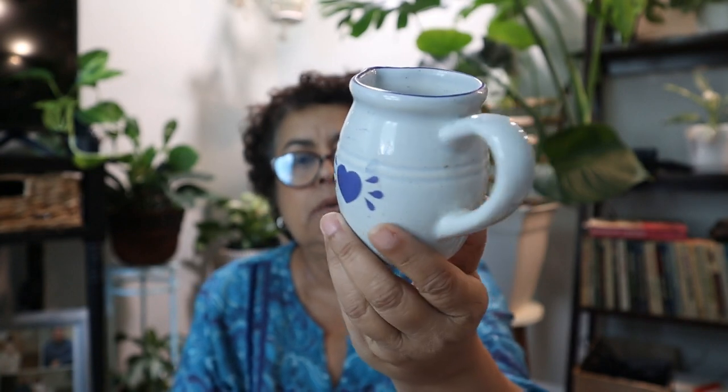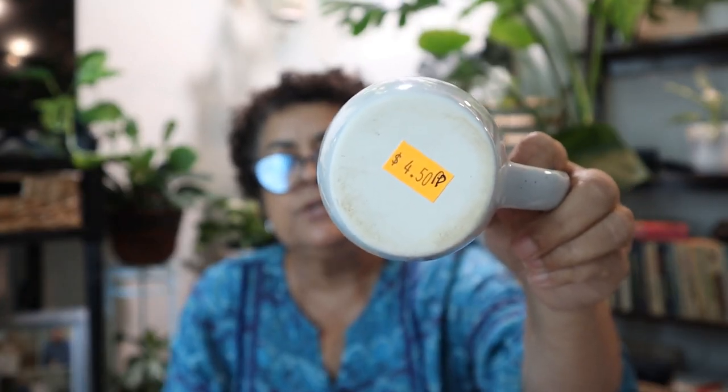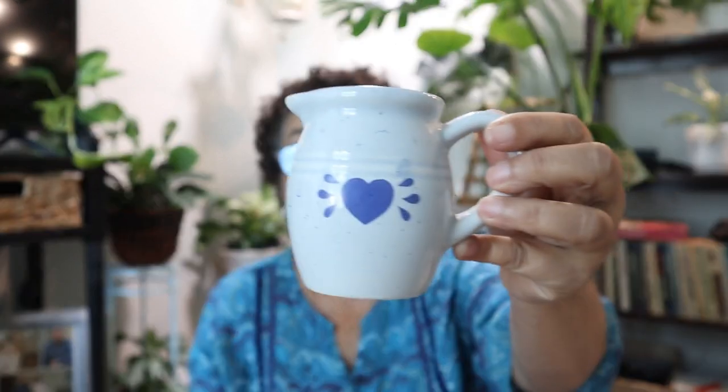I found this little blue ceramic jug — like a creamer. There's nothing on the bottom other than the price; it was a Picker's Paradise item at $4.50, so I got it for $2.25. It's fairly new — I would say early 2000s — but I thought it was just so cute to put on a tiered tray or to actually use with creamer. For $2.25 I couldn't leave it behind. I'll be doing my tiered tray video soon for a Memorial Day and 4th of July theme, and with this blue on it, it'll look really, really nice.